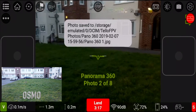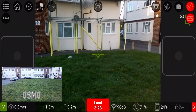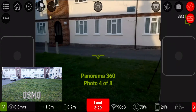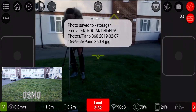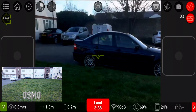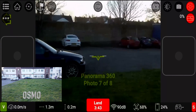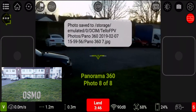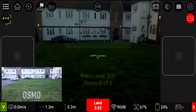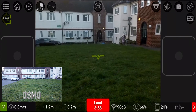Now I'm going to try a panoramic photo. Shot one — it's turning. Shot two. Shot three. Shot four. Shot five. Shot six. And shot seven. That was eight, so we got eight of eight photos. It's gone back to its original position and deactivated. That looked great — let's see how that panoramic photo turned out.